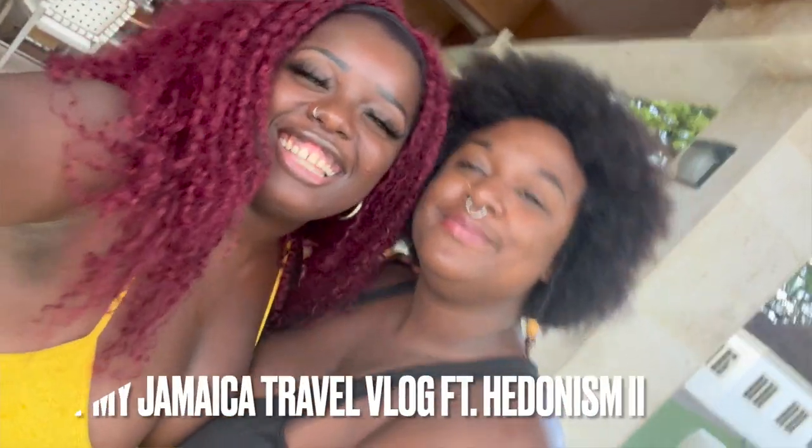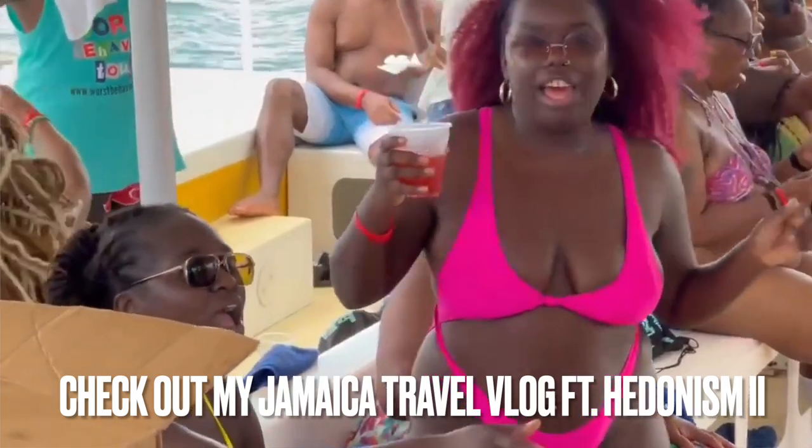I've already decided I'm wearing this wig this week because I have a gala to go to — it's giving exactly what I need. I also started doing outfits of the day on TikTok, we're at 7,000 followers heading to 10k, so follow me there to see my look on Friday. Also, thank you for supporting my vlogs about my time at Hedonism 2 in Jamaica — Part 2 drops this Saturday.